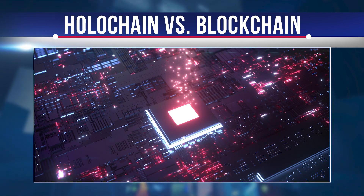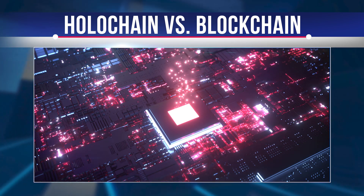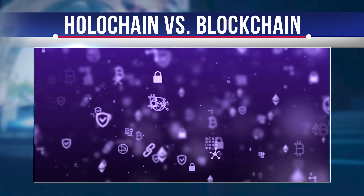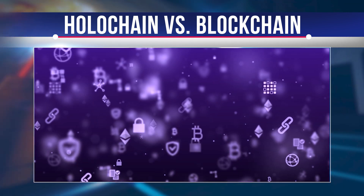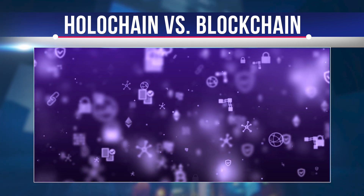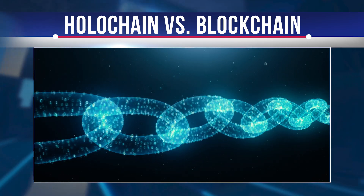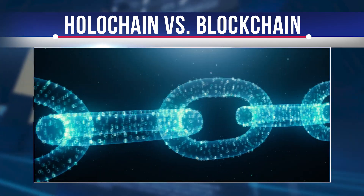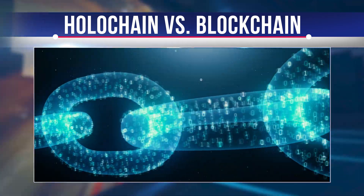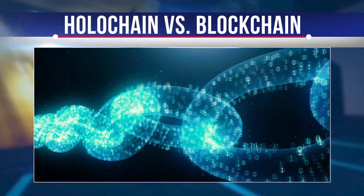The name Holochain came about because the system resembles the construction of a hologram. In a hologram, a coherent three-dimensional pattern is created by the interaction of light beams. Similarly, in Holochain the system creates a coherent whole by combining individual components. The technology also uses coherent patterns as part of its core functionality.